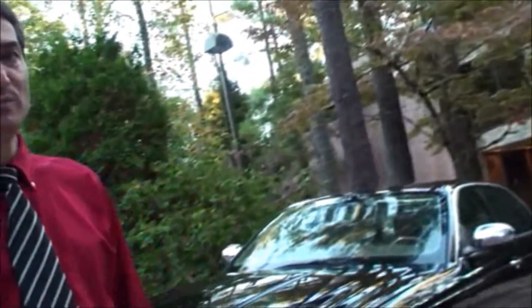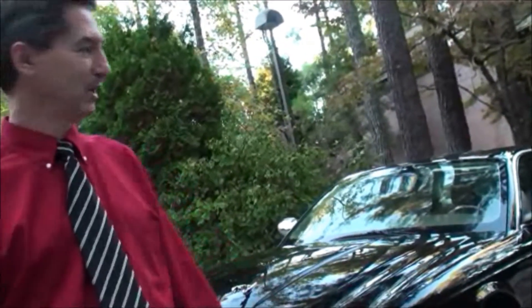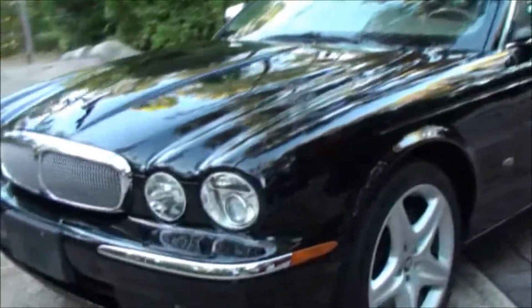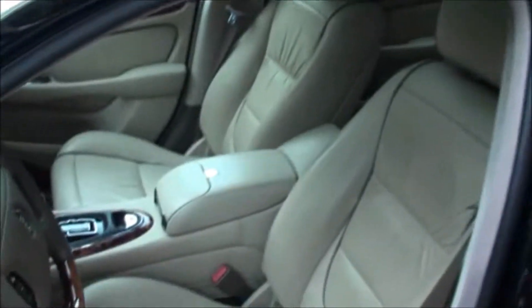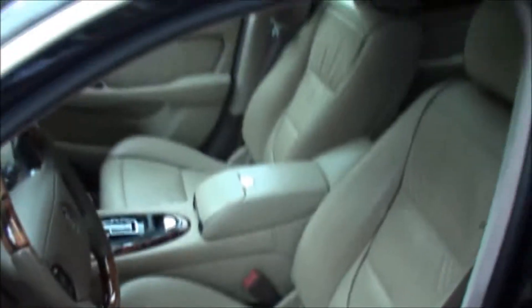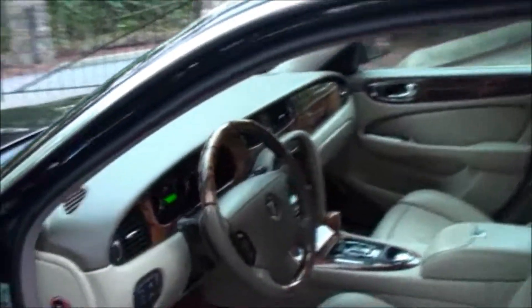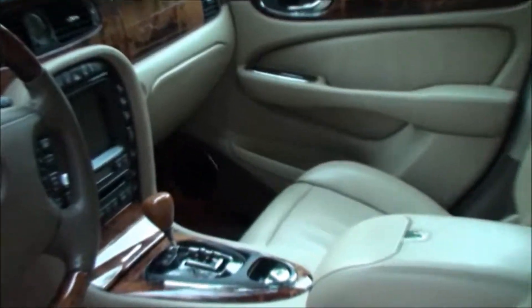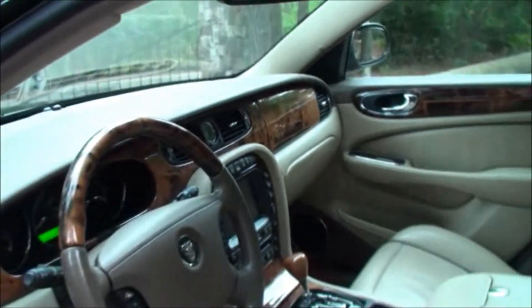Could you suggest an excellent condition? You just got to take your pick now. Let me tell you about both. This 2006 year model is an ebony on barley, so it has the lambswool carpet and it has all the options you are familiar with. For those of you who don't know much about Super V8, you get pretty much everything you would want in a luxury car.